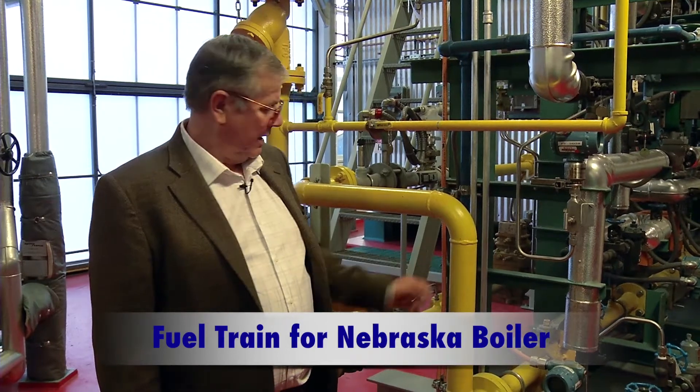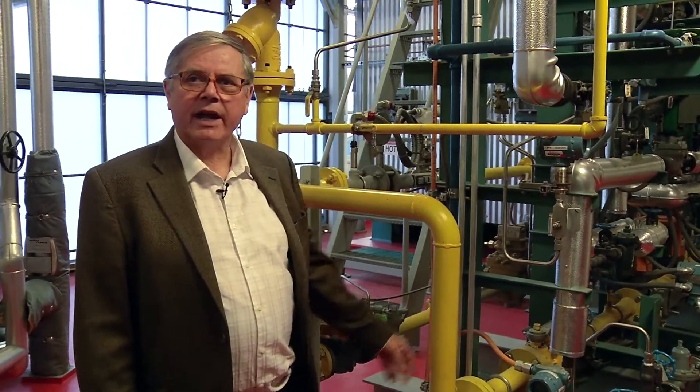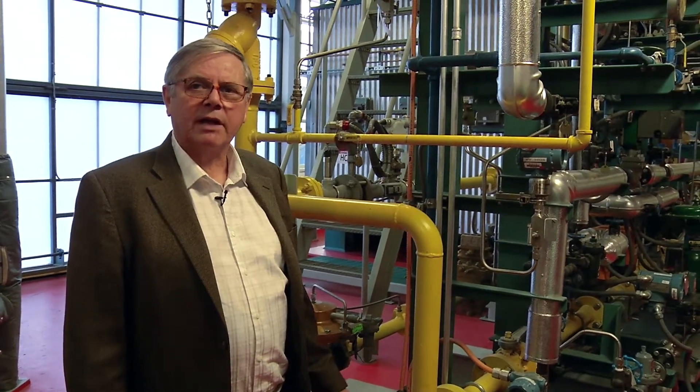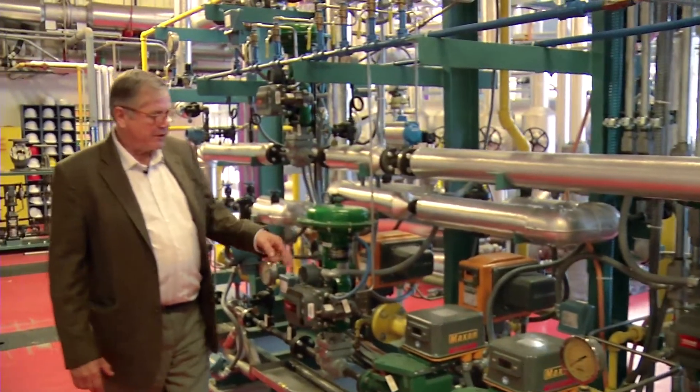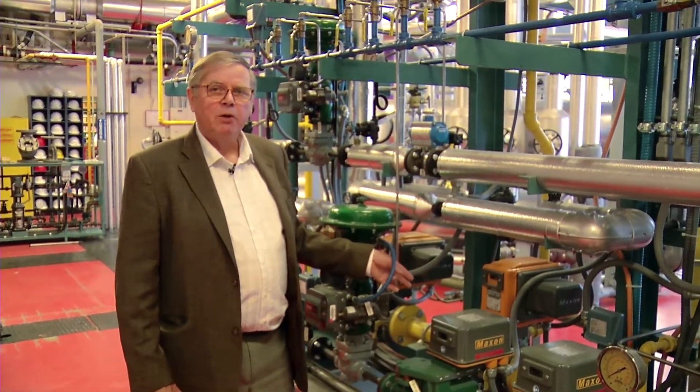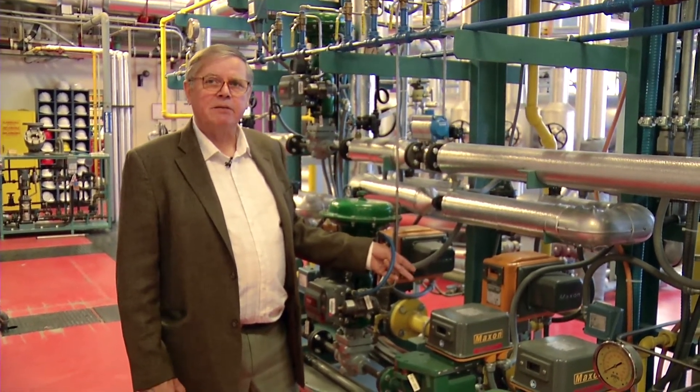To my left is the fuel train for the new Nebraska boiler. These yellow lines deliver natural gas to the multi-fuel burner. The shiny clad black pipes deliver high pressure steam, and a number of the other pipes can deliver diesel, biodiesel or any other liquid hydrocarbon fuel we would choose to burn. Along this yellow line are two precision fuel measurement devices — when we want to test the efficiency of a burner, we have to know precisely how much fuel is going into the combustion chamber.